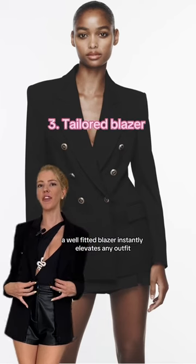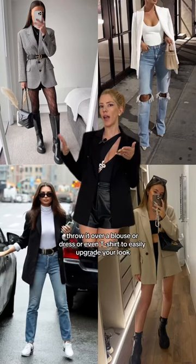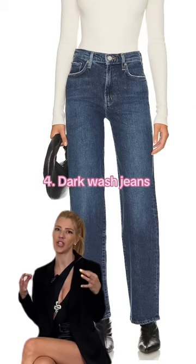Essential piece number three: the tailored blazer. A well-fitted blazer instantly elevates any outfit, adding sophistication and polish. Throw it over a blouse, dress, or even a t-shirt to easily upgrade your look.